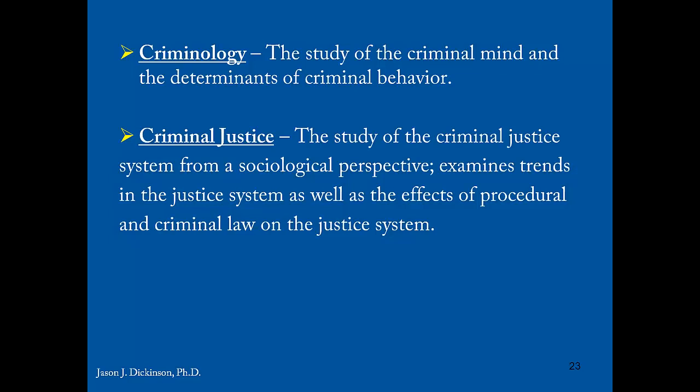Criminology is concerned with how and why people become criminals and ultimately with preventing people from becoming criminals. A related field is criminal justice — at Montclair State there's a Justice Studies department, which is essentially criminal justice. Criminal justice is the study of the criminal justice system from a sociological perspective. It examines trends in the justice system as well as the effects of procedural and criminal law on the justice system.